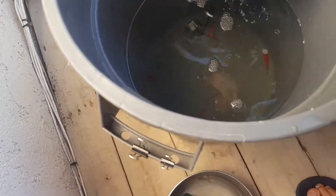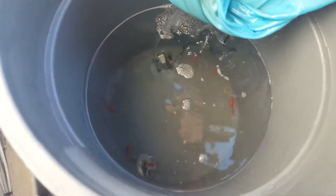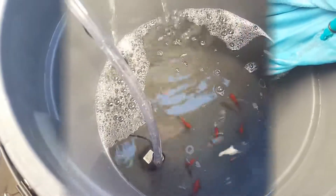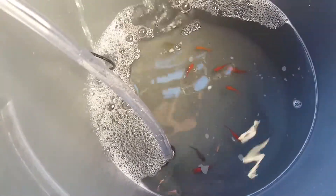Counting: one, two, three, four, five, six. They seem to be alright, except for one of the grey ones. One of the grey ones keeps swimming sideways. Thinking that one might not make it through the night, but hopefully all of them do. We'll find out later.